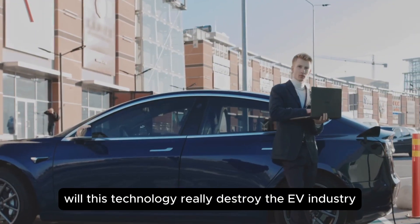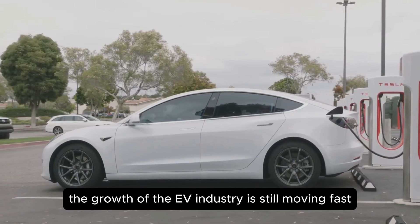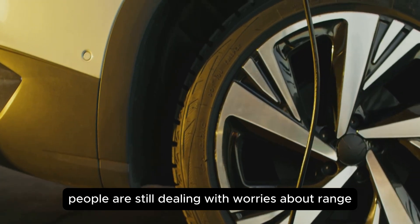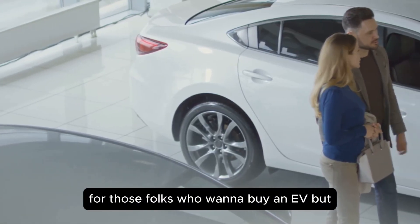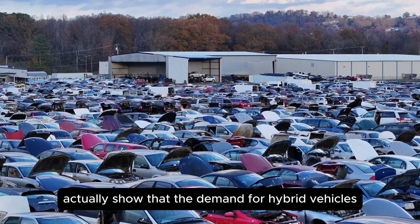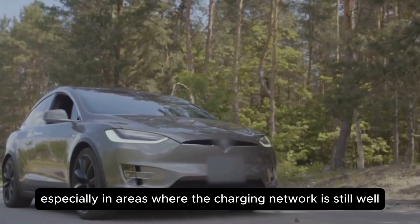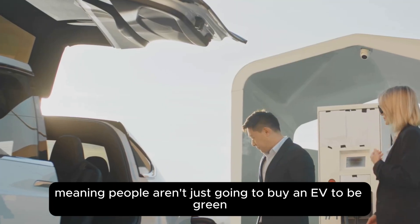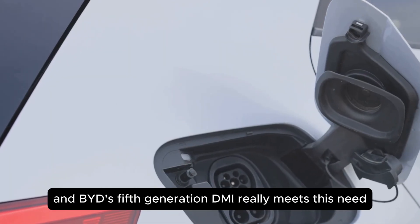The big question is, will this technology really destroy the EV industry? Honestly, the answer is a bit in balance. The growth of the EV industry is still moving fast, but a complete electric transition is going to take many more years. People are still dealing with worries about range, charging time, and battery replacement. So this hybrid system from BYD is a middle path for those who want to buy an EV but are hesitant about being completely dependent on electric. Market trends show that demand for hybrid vehicles might increase in the next five to seven years, especially in areas where the charging network is still developing. Customer preference is gradually shifting towards more practical options — people want a vehicle that's reliable in every situation, and BYD's fifth-generation DMI really meets this need.